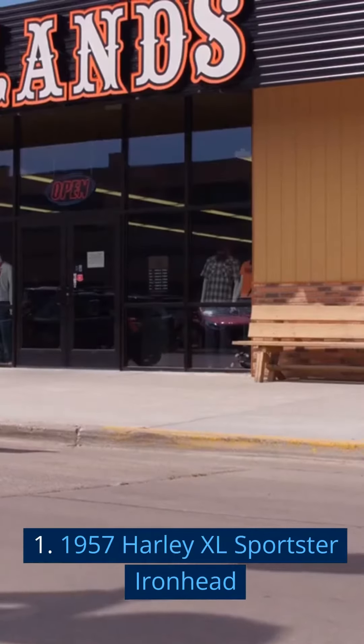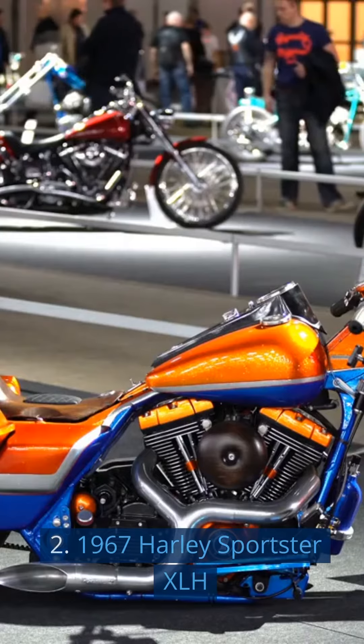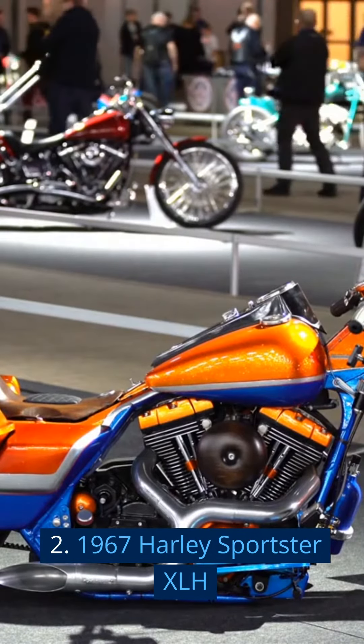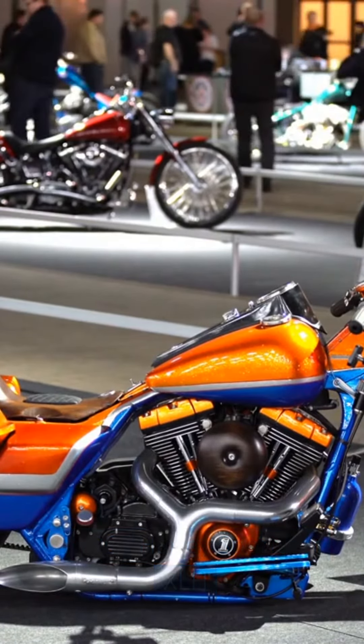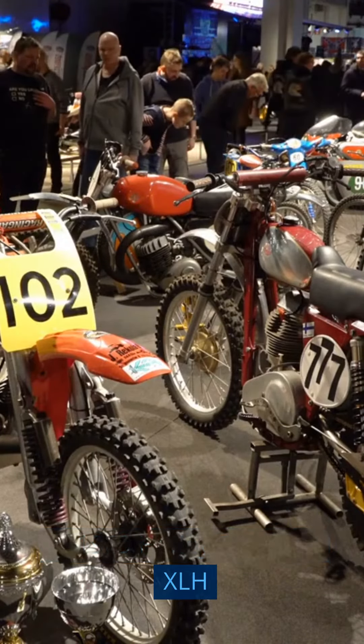1. 1957 Harley XL Sportster Ironhead. 2. 1967 Harley Sportster XLH. 3. 1969 Harley Sportster XLH.